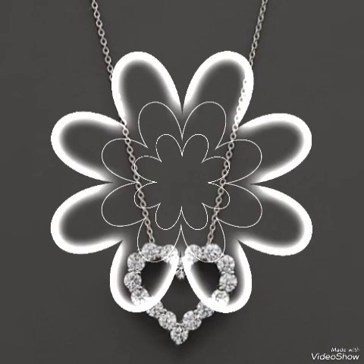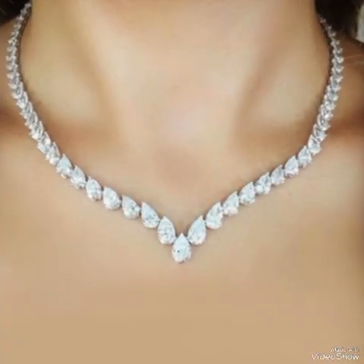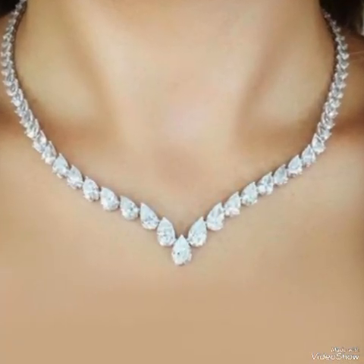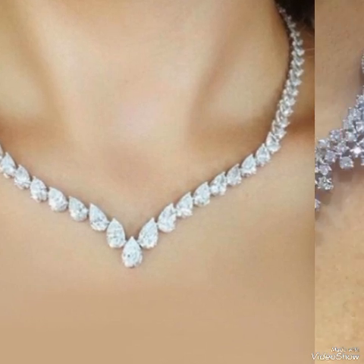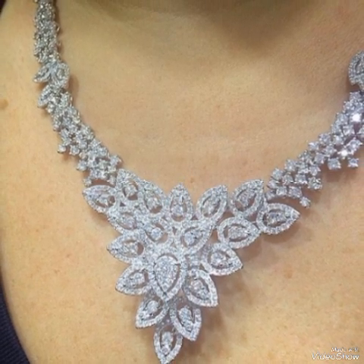Hello viewers, welcome back to my YouTube channel Elegance of Zoya. I hope all of you are fine and doing very well. Today I am here with an amazing collection and beautiful style of diamond necklaces.